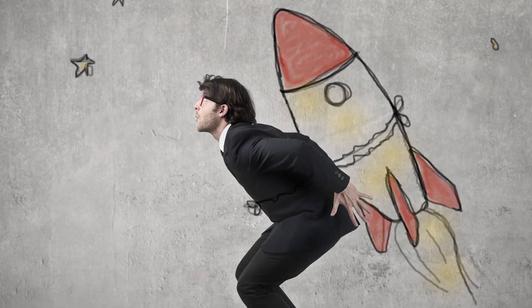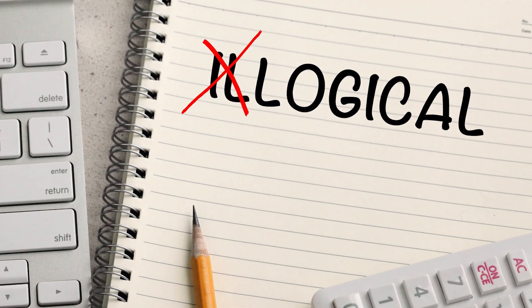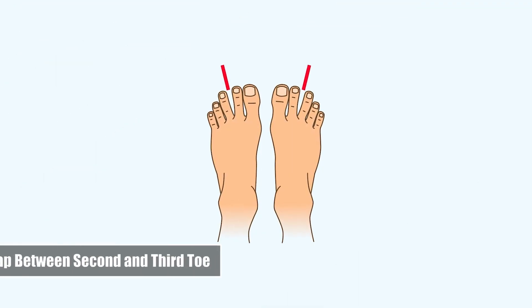Number eight: Size and shape of toes. Crooked toes are a sign of surrender, long ones denote ambition, and a very large big toe symbolizes a high degree of rationality.